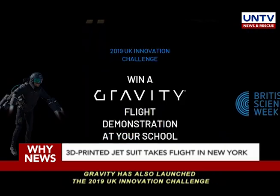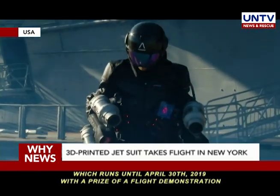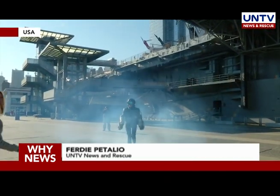Gravity has also launched the 2019 UK Innovation Challenge, which runs until April 30, 2019, with a prize of a flight demonstration at UK schools. Burti Petalio, UNTV News and Rescue.